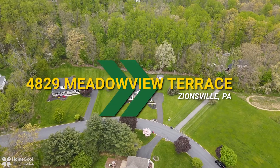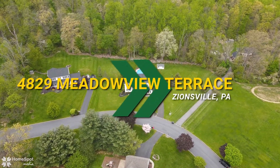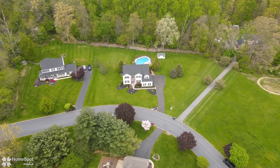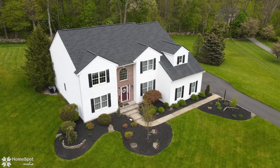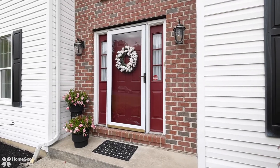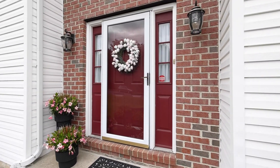An East Penn gem. Stunning, spacious and sunny. Not your typical two-story. Situated on a level two-acre parcel bordering a mature tree line, this peaceful cul-de-sac location is just minutes to all major routes.